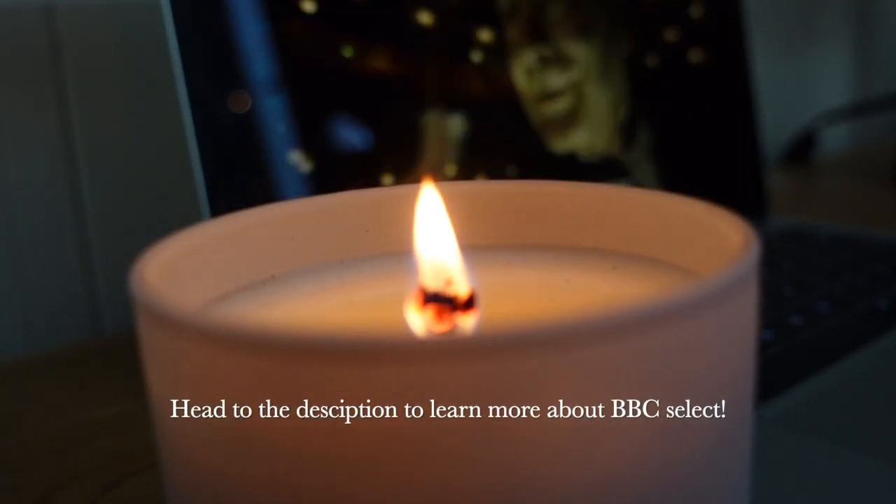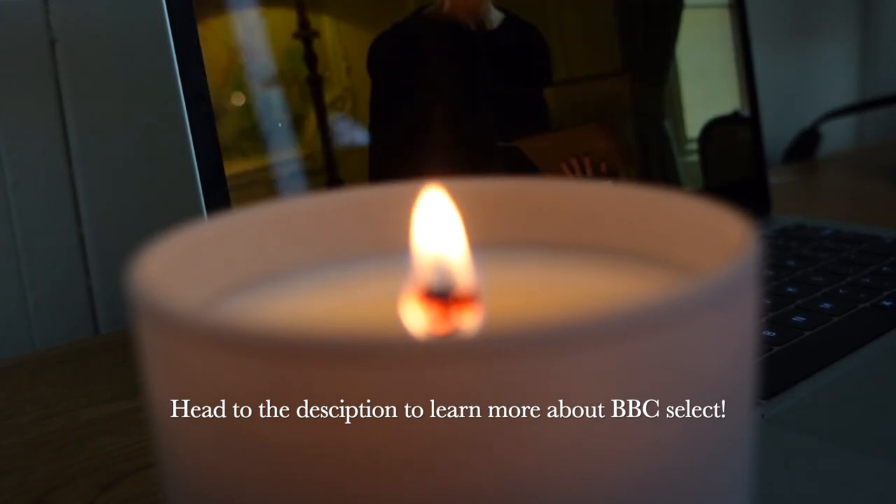I really enjoyed having access to BBC Select's documentaries and I will definitely continue watching.